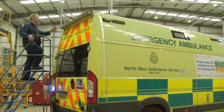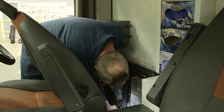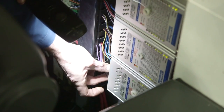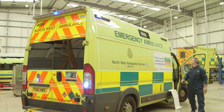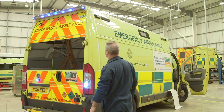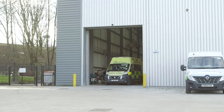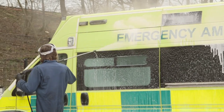It looks like there's something wrong with one of the flashing lights on this ambulance. So it's up to Tim the Mechanic to fix the problem. There! That's better! Good as new! We can't have an ambulance without flashing lights, can we? After travelling hundreds of miles, ambulances can also get very dirty, so this is where they're given a good wash.